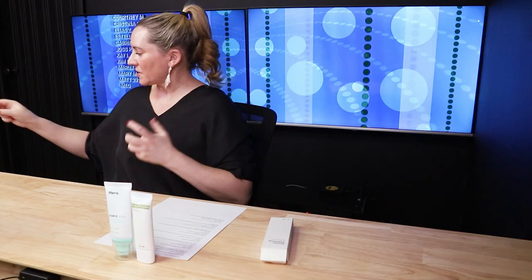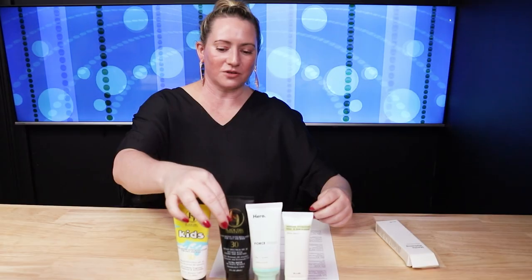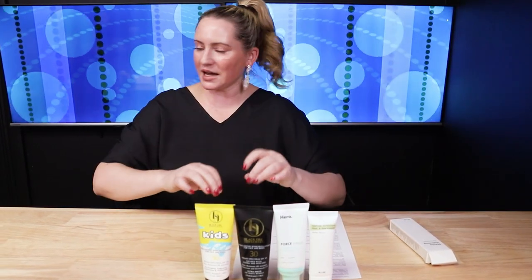Next up, we've got Black Girl Sunscreen. They've got their SPF 30 and also a kids' version. These are both chemical sunscreens with no white cast and both fragrance-free. This one retails for around $15–$16, and about the same for the kids' version. They also have a matte version for oily or acne-prone skin. Literally no white cast, very easy to use and affordable. The bottle is gigantic — 90 milliliters, about three ounces — so it's a lot of product for a very affordable price.